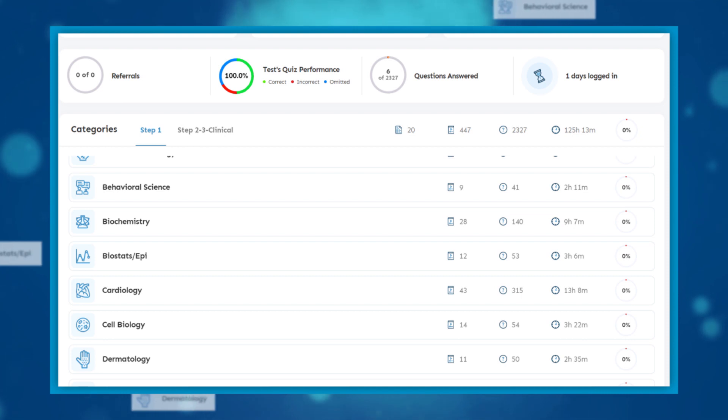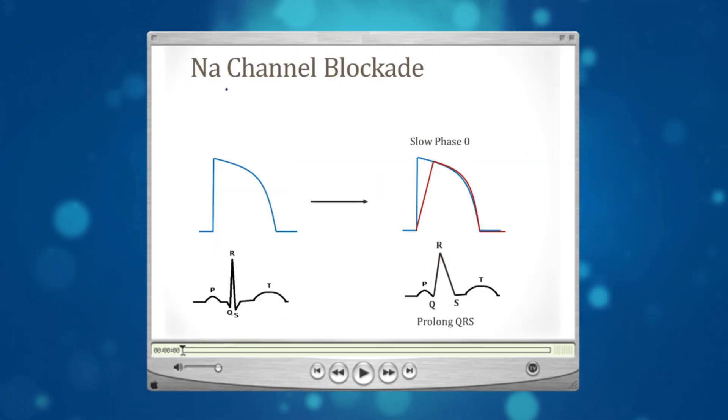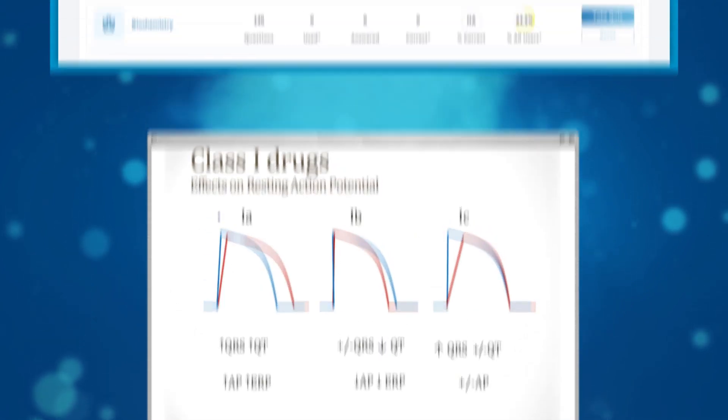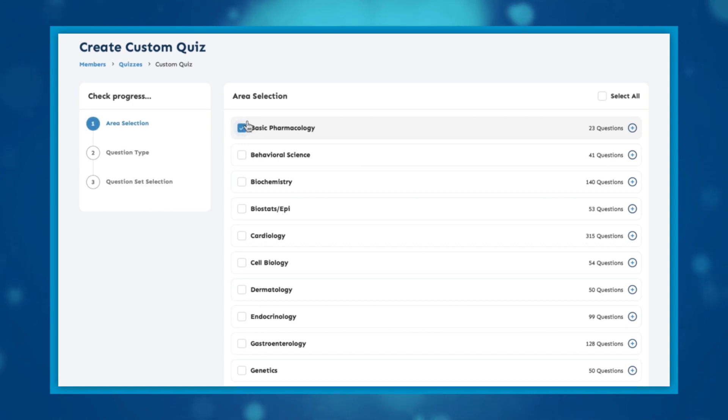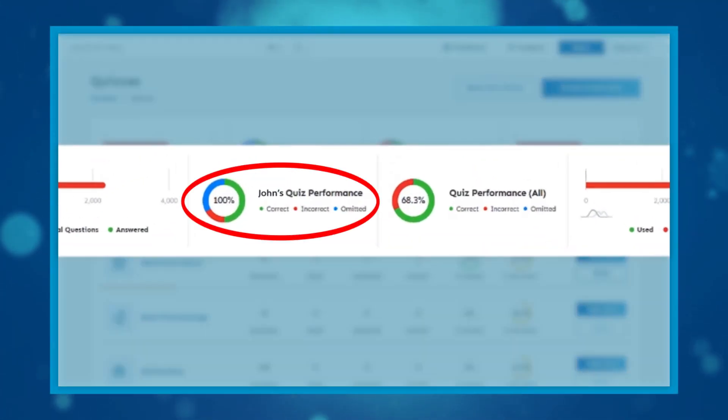Organized logically by category, Boards & Beyond provides the flexibility students need to coordinate their online study with varied medical school curriculums. With Boards & Beyond, students can design their own course of review, track their progress, and document essential information.